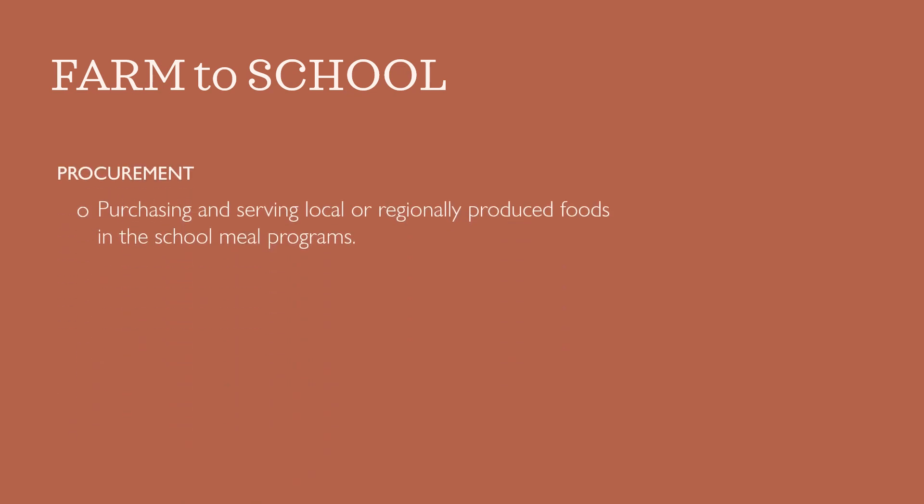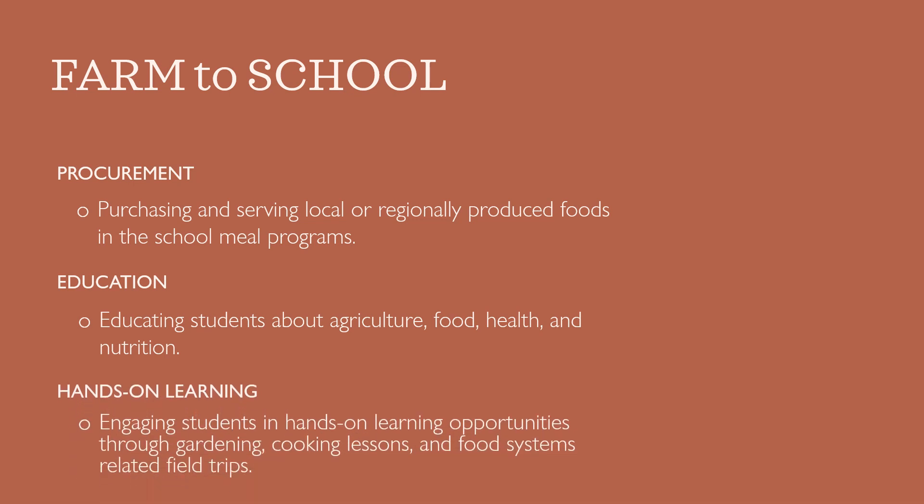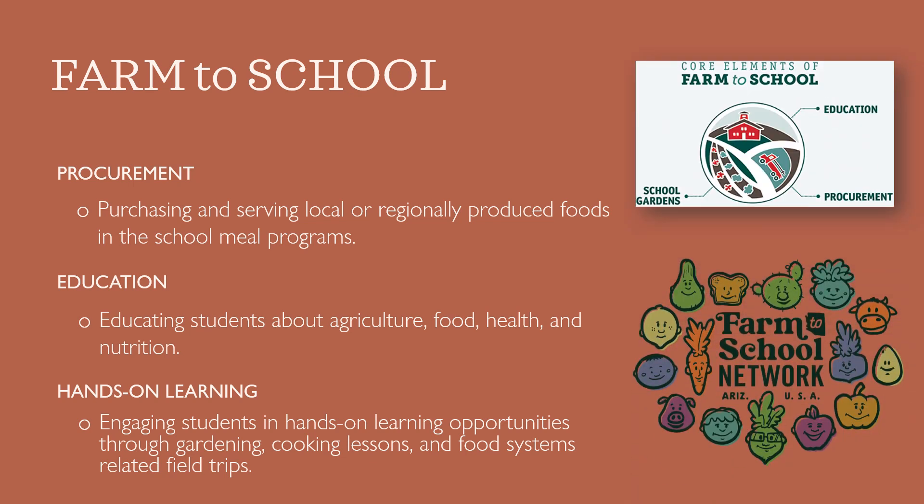The CDC describes farm to school as including one or more of the following strategies: purchasing and serving local or regionally produced food in the school meal programs; educating students about agriculture, food, health, and nutrition; and engaging students in hands-on learning opportunities through gardening, cooking lessons, or farm field trips. The National Farm to School Network and the Arizona Farm to School Network categorize the three elements only slightly differently, with school gardens, education, and procurement at the forefront of the movement.